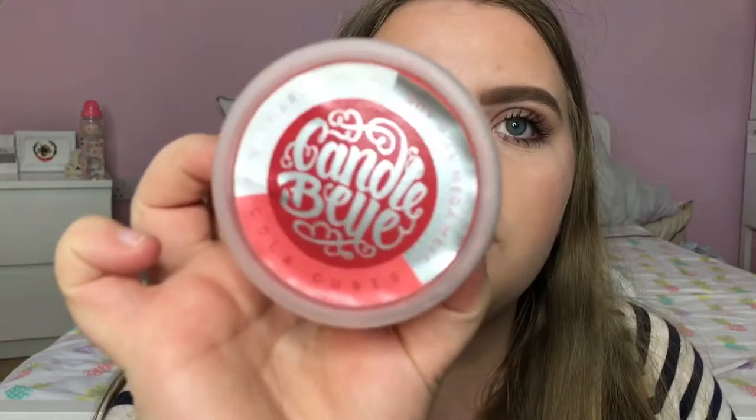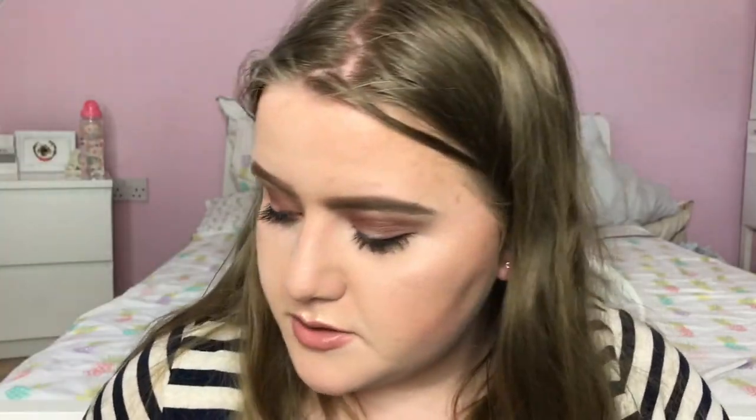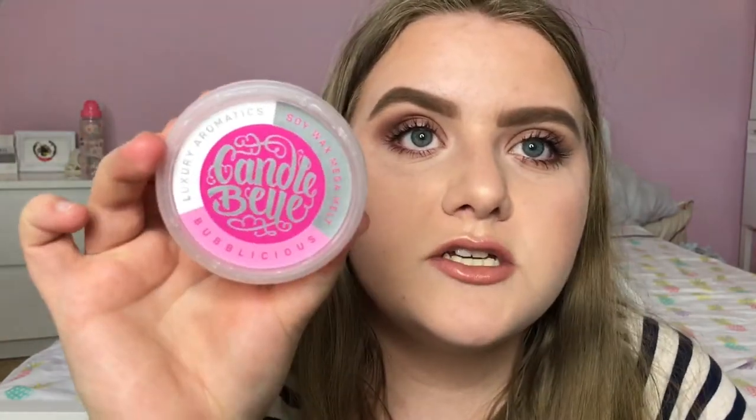They also sent over six of their little tart melts which you use in a wax melter. I have a few different scents: Cola Cubes which smells like fizzy cola bottles; Black Cherry Bomb; Caribbean Dream which is probably my favourite — it smells just like pineapples and coconut; Bubblicious which smells like bubblegum; Doodlebug; and Orange Dreams.